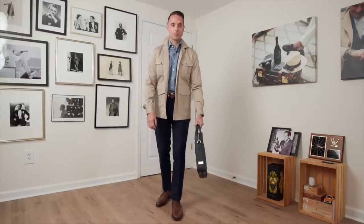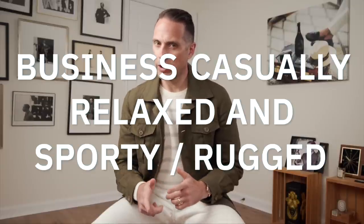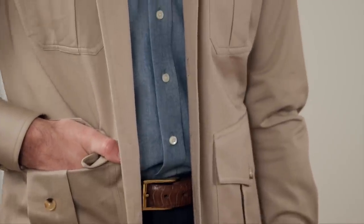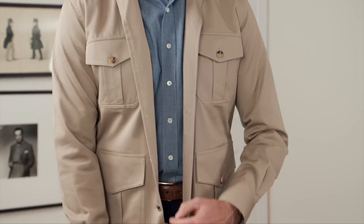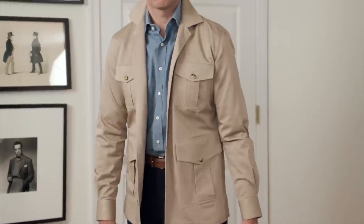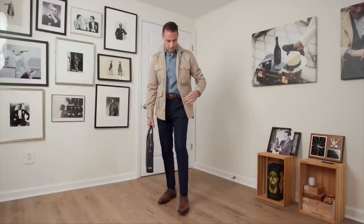Look number two I'd call business casual — relaxed and sporty slash rugged. We've got a pair of navy cotton trousers paired with a denim shirt for a nice sporty contrast, and over that, instead of a sport coat, I'm layering a khaki cotton shacket to give it a more rugged and relaxed feel. All three items — the shacket, shirt, and pants — are from the HSS MAB collection, available in the shop.